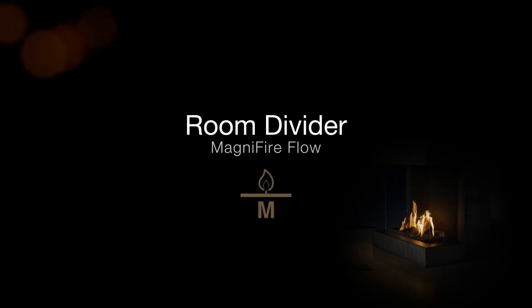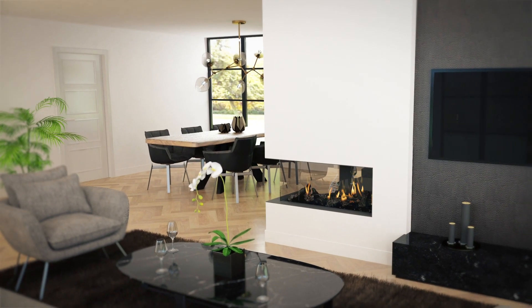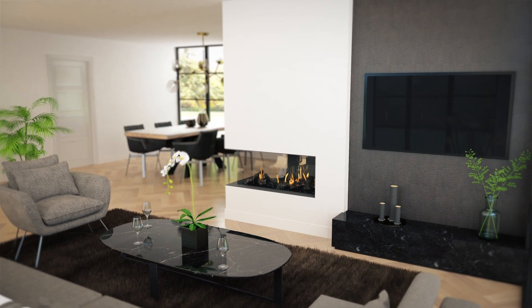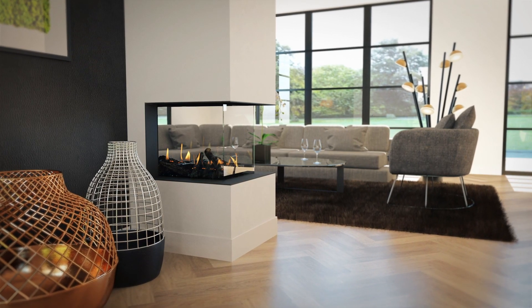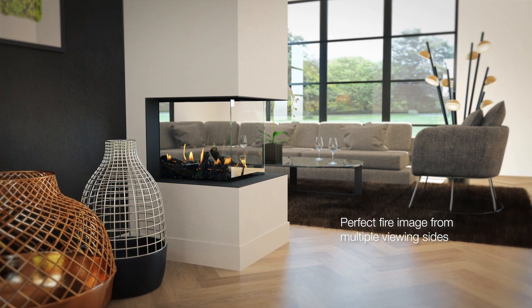Barbas Bellfires introduces the Room Divider with a new MagniFire Flow burner. Whether you're enjoying a nice dinner at the table or watching your favorite series on the couch, with the Room Divider you always experience a perfect fire image, regardless of where you are in the room.